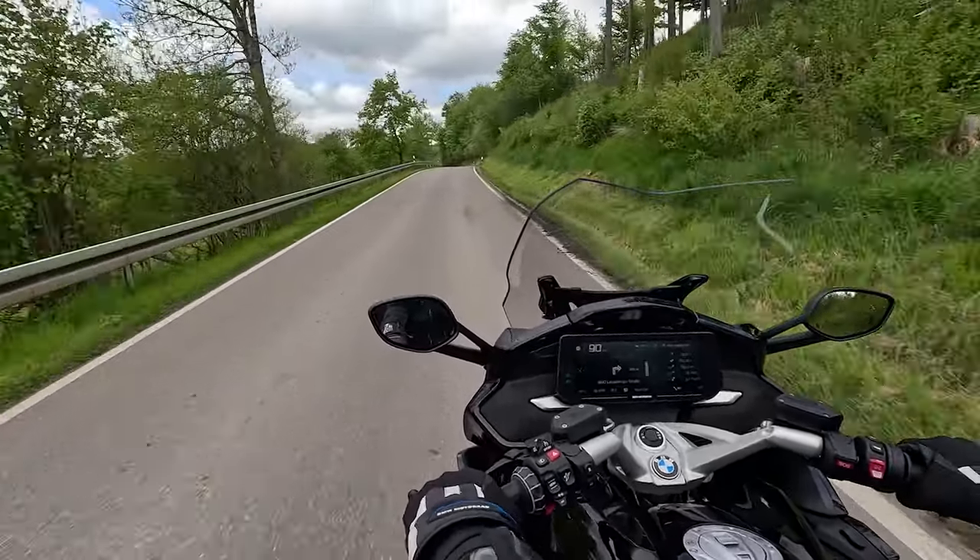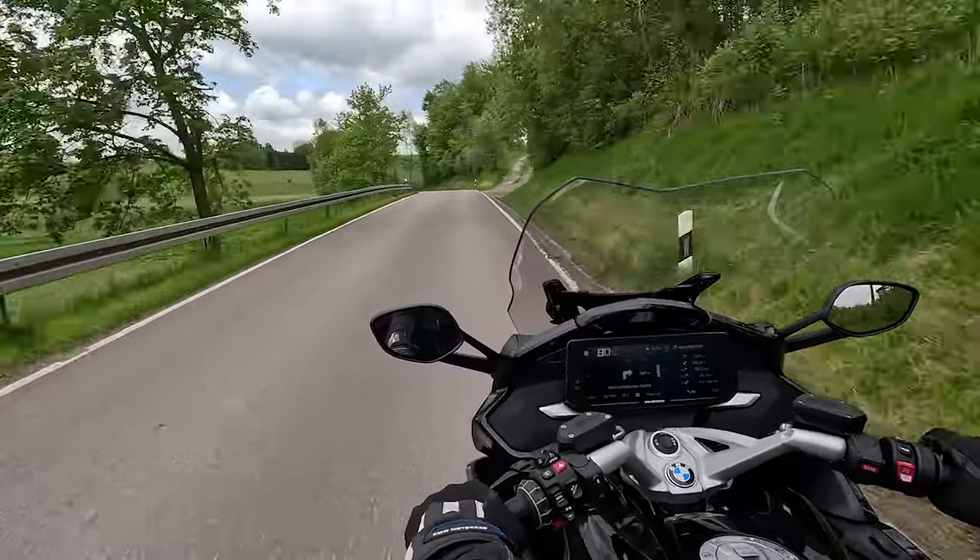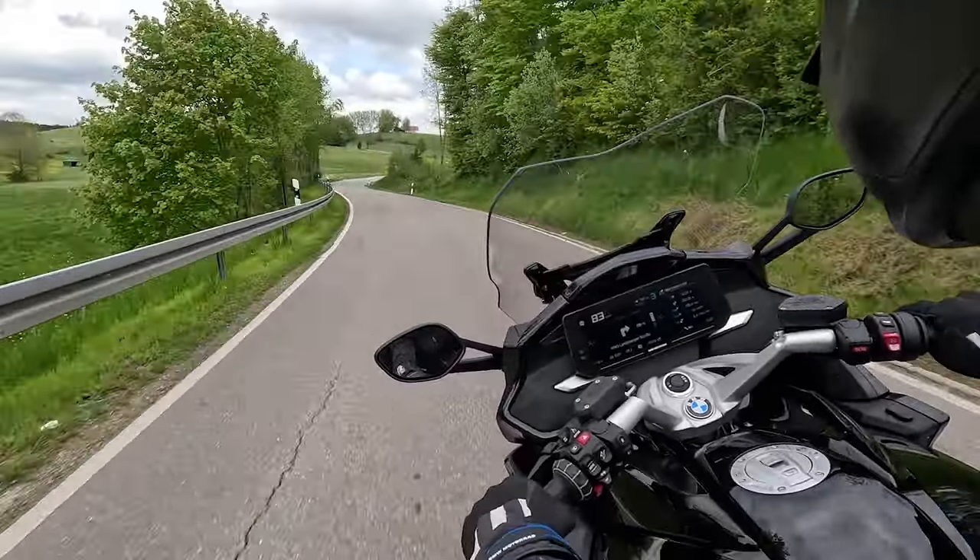The power delivery is so smooth — as smooth as any bike I think I've ridden. It is effortless.